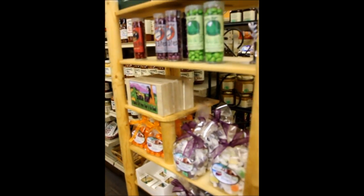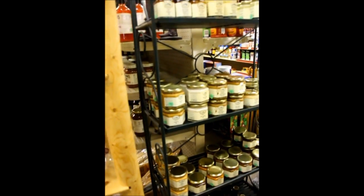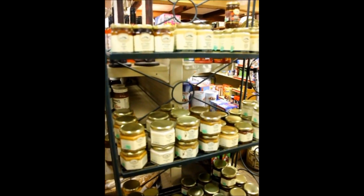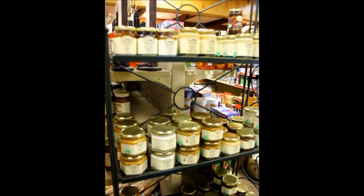As we come around the corner to see a unique line of candies, we're now coming to some mustards and salsas. One of my really good sellers — and we also use it in our deli — is a raspberry wasabi dipping mustard.